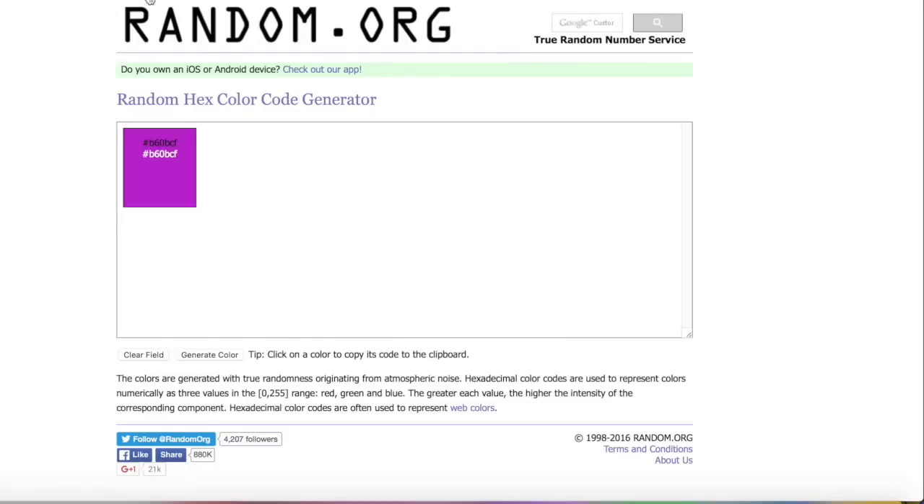I was requested to do the three marker challenge a couple of times. I'm currently only able to capture videos of digital though, so I thought I'd do the three color challenge and create a random color palette from this website called random.org. Basically, what I have to do is reload and it'll give me a new color, then I'll hit generate color two more times and it'll make an entirely random color palette for me.